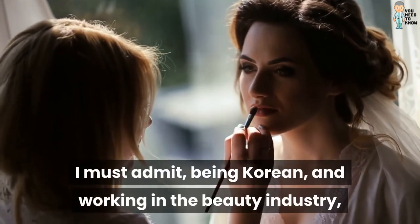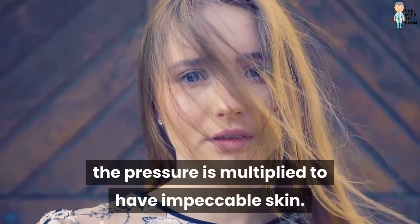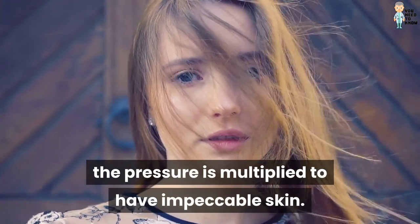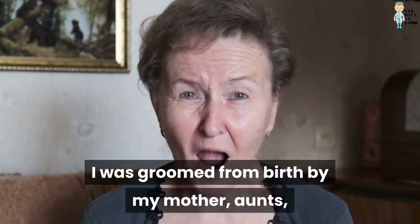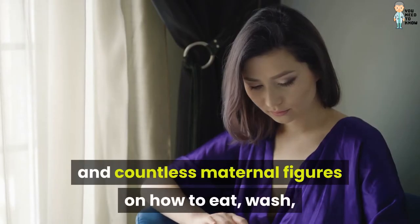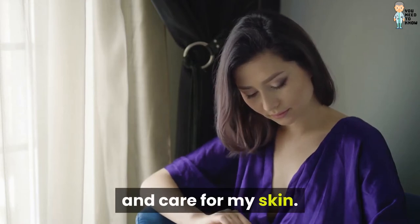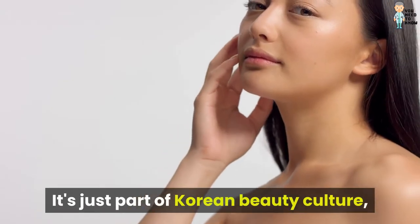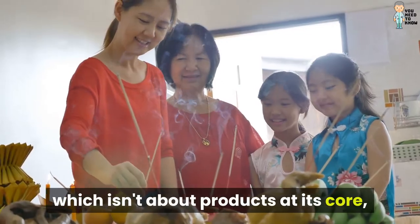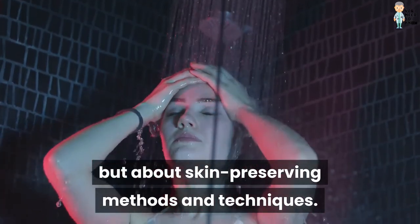I must admit, being Korean and working in the beauty industry, the pressure is multiplied to have impeccable skin. I was groomed from birth by my mother, aunts, and countless maternal figures on how to eat, wash, and care for my skin. It's just part of Korean beauty culture, which isn't about products at its core, but about skin-preserving methods and techniques.